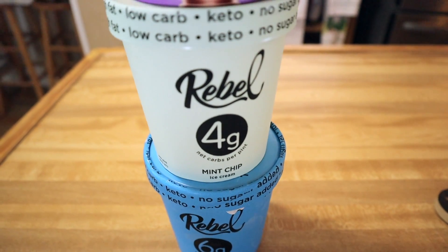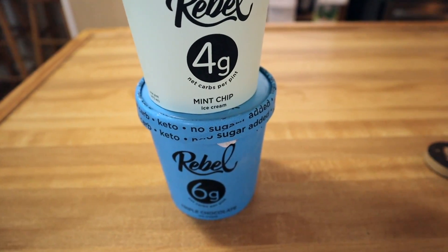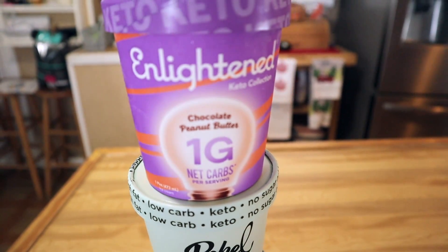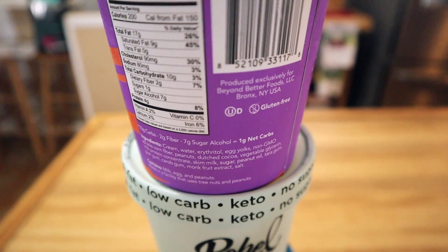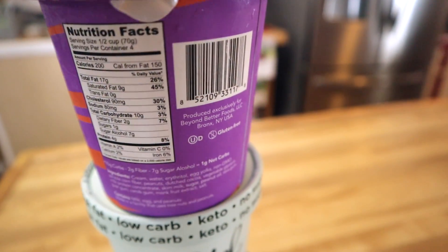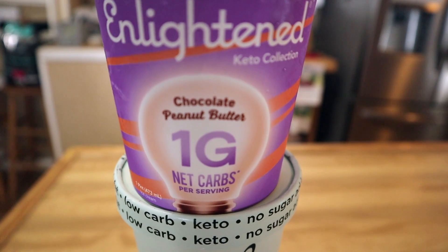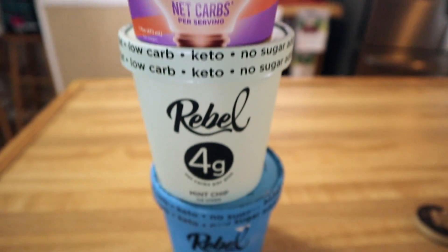I stopped by Ingles this week to pick up some ice cream — it's the only store in my area that carries Rebel and Enlightened. I spent $19 on three ice creams: Kerrigan picked up the triple chocolate, Briley wanted the mint chip, and I got the Enlightened chocolate peanut butter. Upon further inspection when I got home, one of the ingredients is sugar, though it's a small amount — if you ate the entire pint you're only getting four net carbs. I may do a blood glucose test to see what happens.